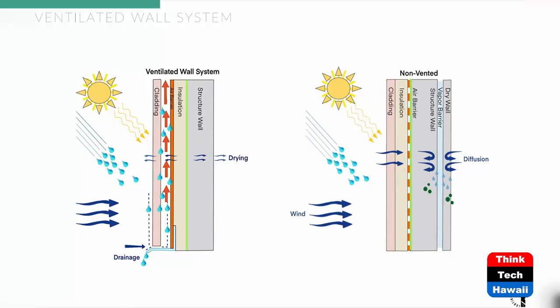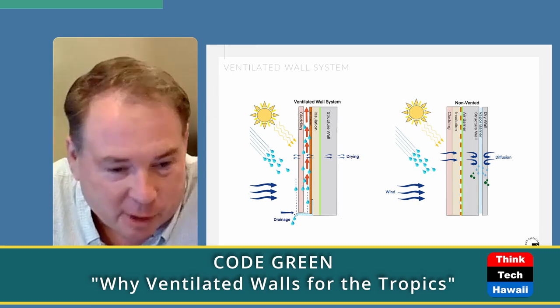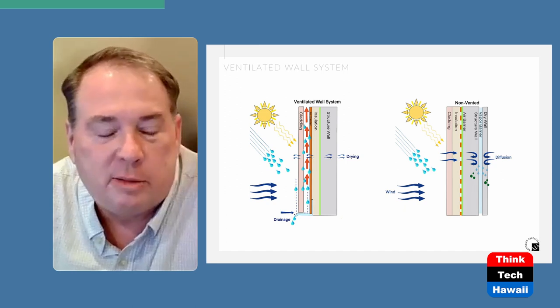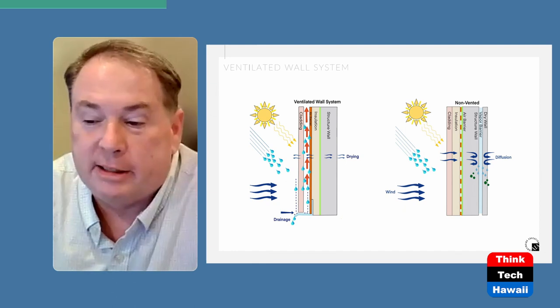Once that solar radiation starts hitting the wall, it's going to go up into the hundreds of degrees and that heat's going to start transmitting through the wall. Eventually it's going to start heating up the interior airspace of your building and you're going to have to turn that air conditioning on — or you're going to have to go sit outside on the lanai if you don't have air conditioning. So by moving this cladding outside the wall, it's basically a sunscreen system for your house, for your building.